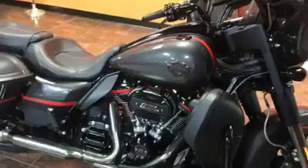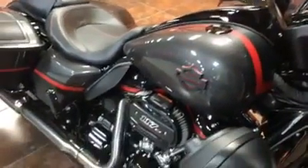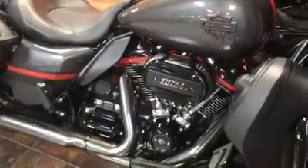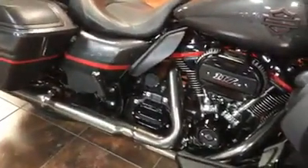This is an awesome color this year — it's dark alloyed and black denim. This bike comes with the new Milwaukee Eight 117 inch motor that delivers a hundred and twenty-four foot pounds of torque.